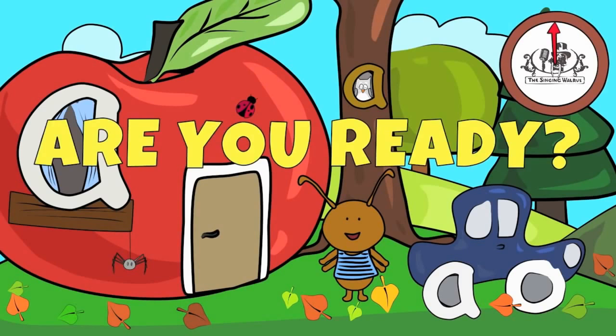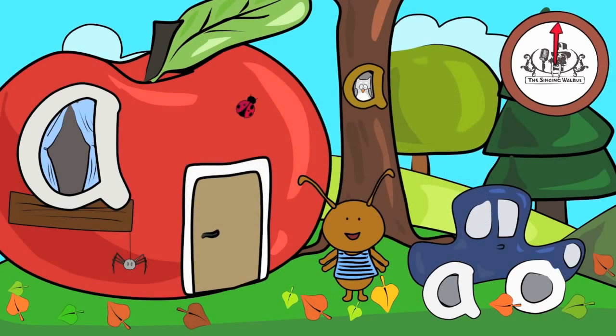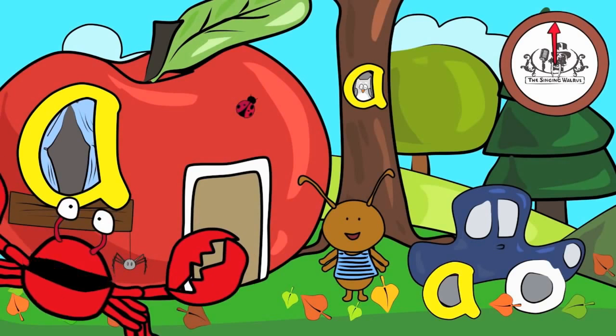Are you ready? Go! Did you find them all? Fantastic!